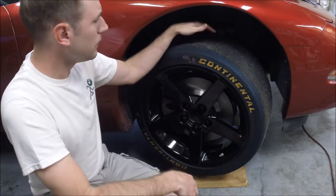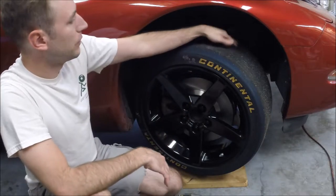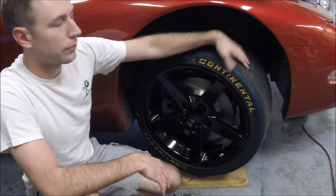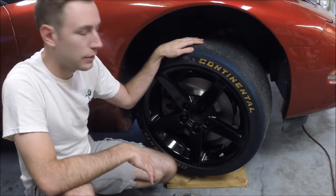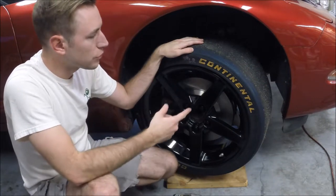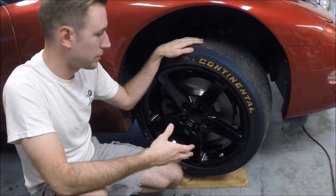Obviously these are used tires, so when they come to you there'll be gravel on them and chunks of molten rubber that have glued themselves back to the tread. But the first lap will shed all of that off. So these are really good options — they've worked out well for me, just from a cost perspective.